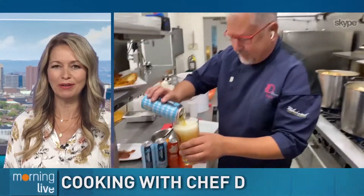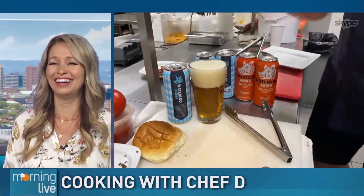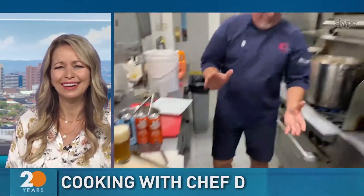Time to head into the kitchen this morning, and look who we found — Chef D. Are you pouring yourself a beer already? Oh yeah, it's 12 o'clock somewhere, isn't it? It totally is, of course. Absolutely, in your world anything goes. Exactly, and you've probably been up since 2 a.m., so it's fine.